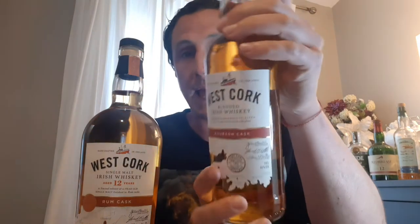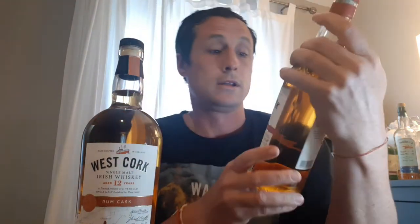I have two whiskeys today, both from West Cork. One is a little fiercer than the other, but both are connected to whiskey and world history. First, we have the regular bourbon cask blend by West Cork. For those who haven't watched my other videos: a blend is where they take single pot still Irish whiskey and mix it with grain whiskey made from corn.